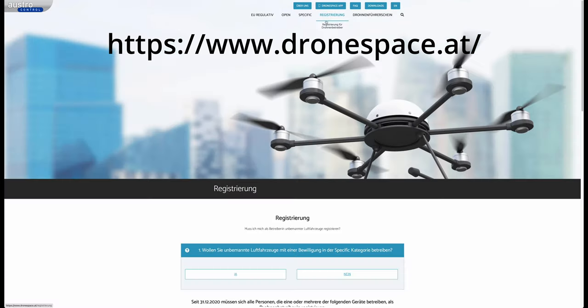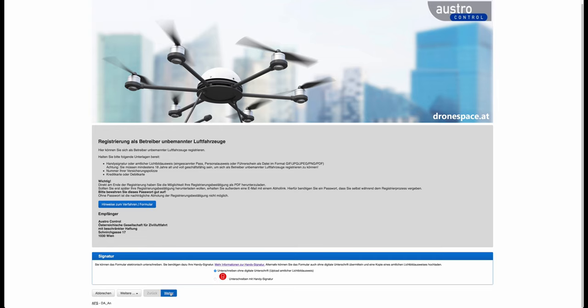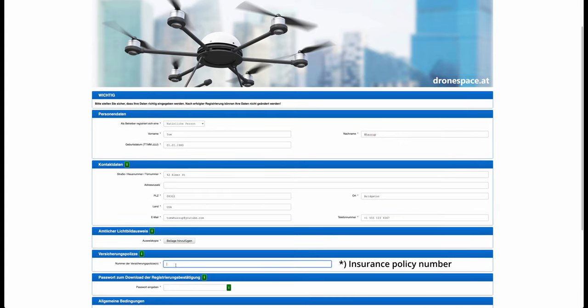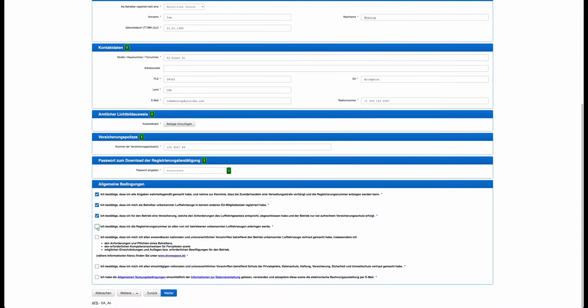On the drone space website we go straight to the registration. Here we scroll down, click the button, check the first option, continue, and now we have to fill out the form. Here you have to upload a scan of your passport. And here you have to choose a password — at least eight characters, one uppercase, one lowercase letter, one number and one special character. Then we scroll down, tick all the boxes, and click continue.